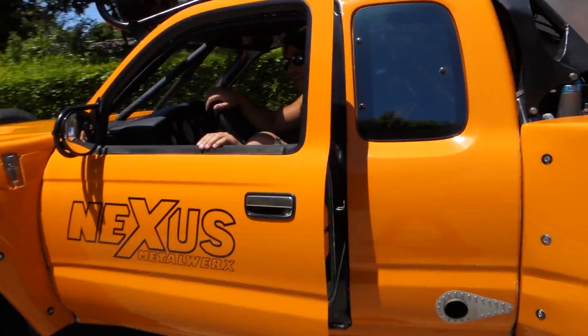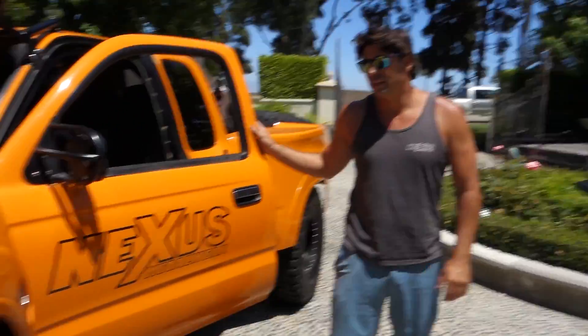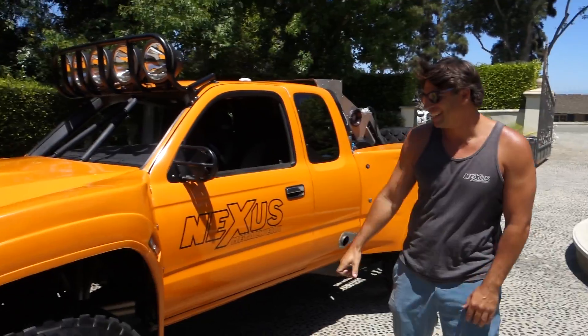Straight killing it on the mean streets of Palos Verdes! It's crazy to see the front of this thing just come up, man.